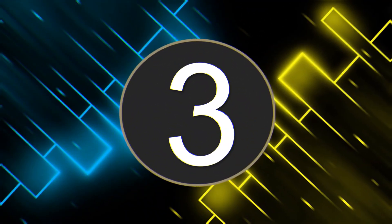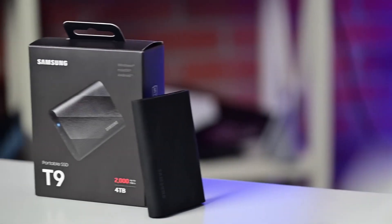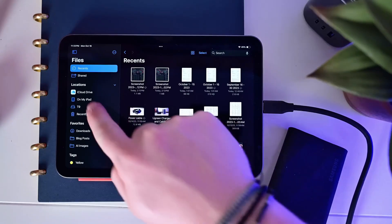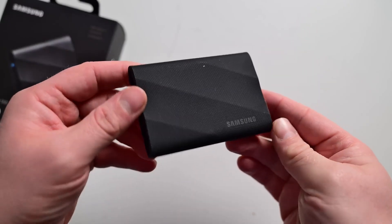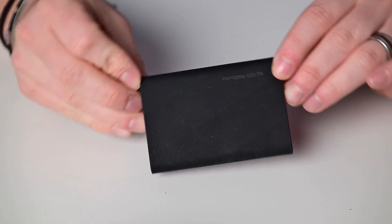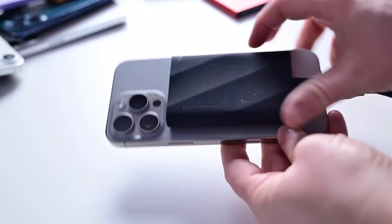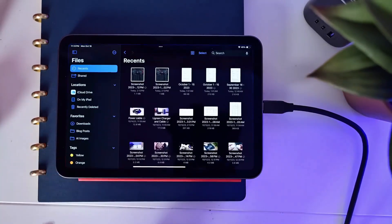Number 3: Samsung T9. The Samsung T9 finds the perfect middle ground between performance and practicality. With transfer speeds up to 2000MB per second over USB 3.2 Gen 2x2, it's more than capable of handling heavy file transfers or real-time editing. Thanks to Samsung's Dynamic Thermal Guard technology, it stays cool under load. While it isn't water or dust resistant, it's incredibly reliable for day-to-day creative work. Extra features like hardware encryption and Samsung's Magician software for firmware updates make it a long-term investment. Available in 1TB, 2TB, and 4TB capacities, the T9 is an excellent choice for creators who need dependable speed and storage without breaking the bank.